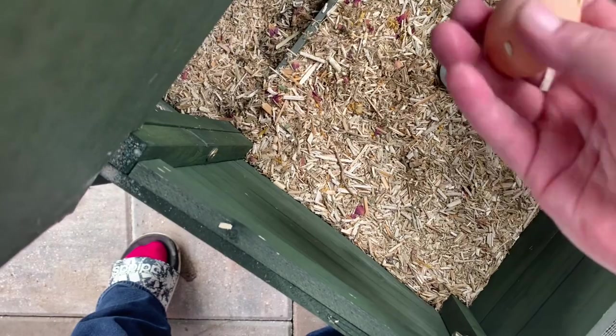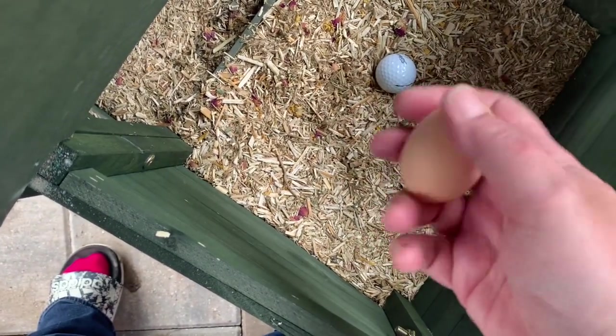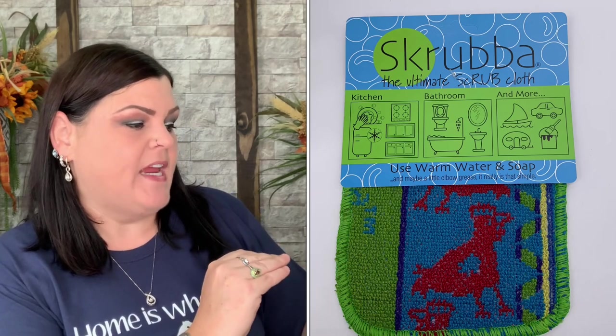And she did what she was supposed to do — I already collected Luna's egg earlier, so here's Ginger's egg for the day. So exciting! Thank you Ginger for paying your rent today since you didn't yesterday.